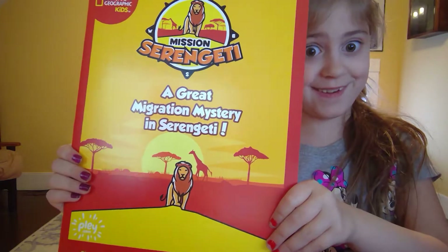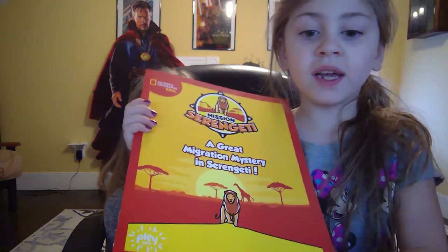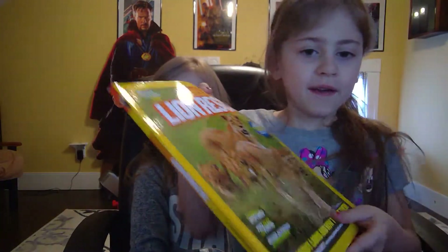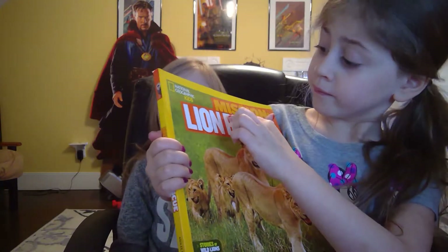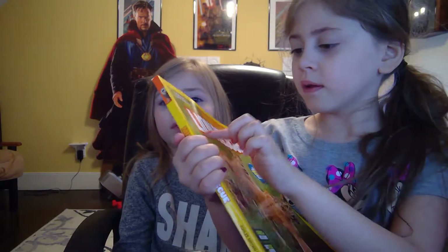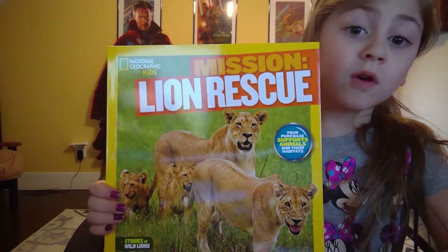Now this is really cool — we're going to check out our game online. Follow along with our guidebook. Here's a big book, and it says Miss Lions Rescue.